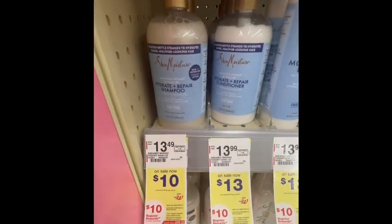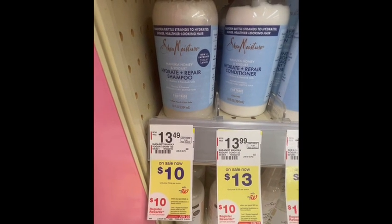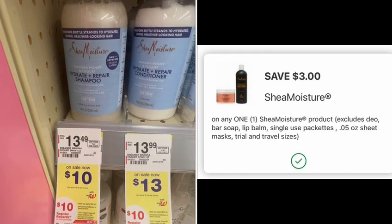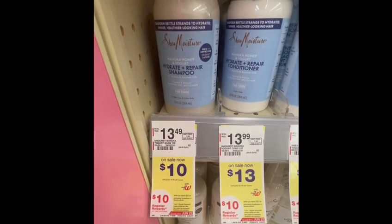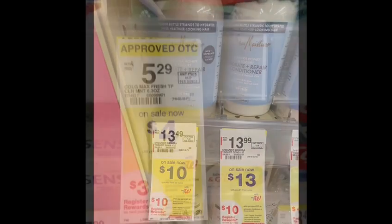The first thing I grabbed is the Shea Moisture shampoo and conditioner, priced at ten dollars each. I grabbed two, and I have a two dollar digital coupon. I'll pay 17 dollars and earn ten dollars in register rewards. The final cost will be seven dollars, or three dollars and 50 cents each.